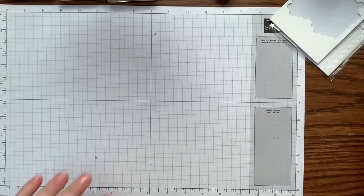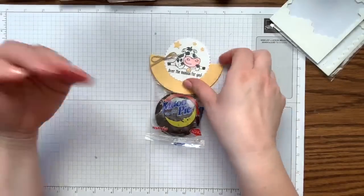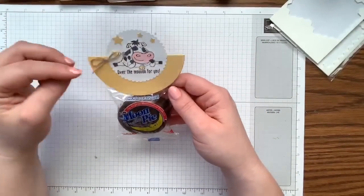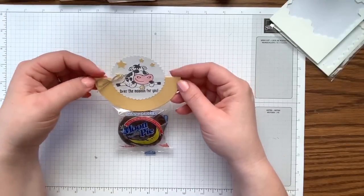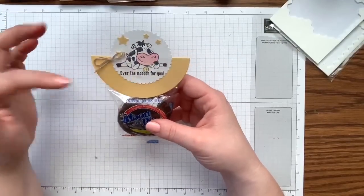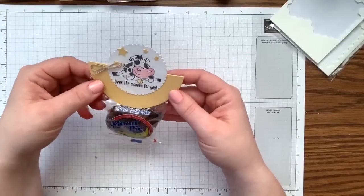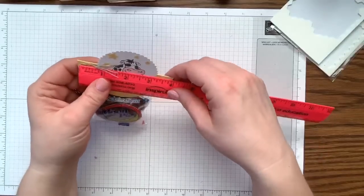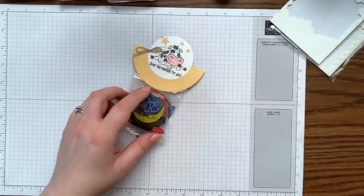Second project is our little moon pie! It's funny how things work out — I originally wanted to do a pendulum card where the moon rocked, but I couldn't get a circle big enough. This circle is actually a retired Stampin' Up die — the old larger layering circles. It's no longer available, but you could trace one by hand. It measures four inches in diameter.